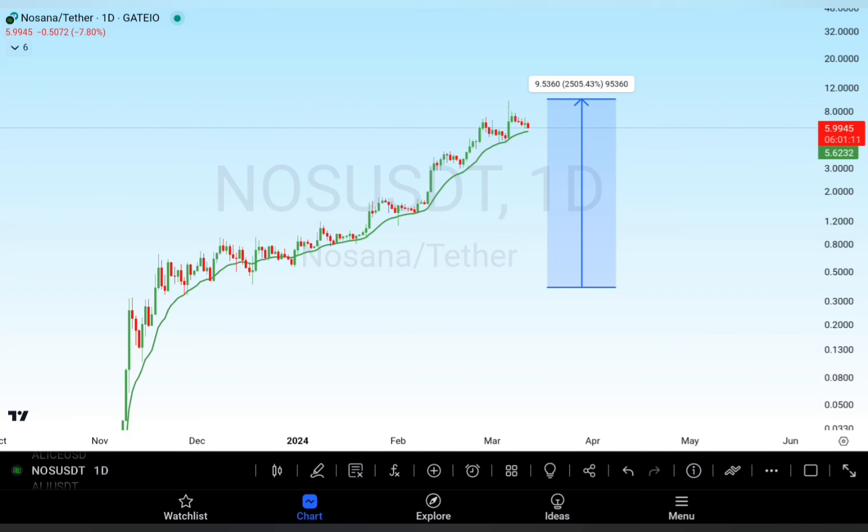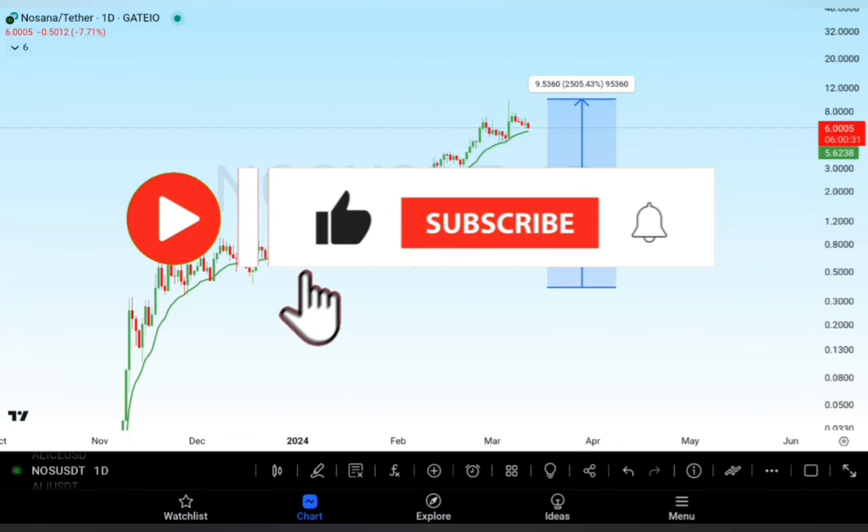If you have a list from Gate.io and MEX, you should check the AI coins. You can also share a video with the AI coins that you are looking at, and you can do a large amount of AI coins.